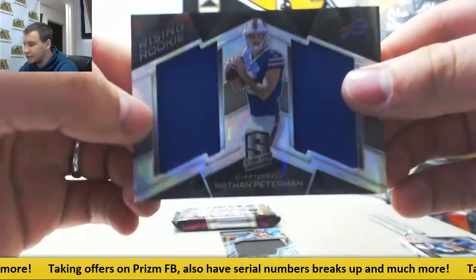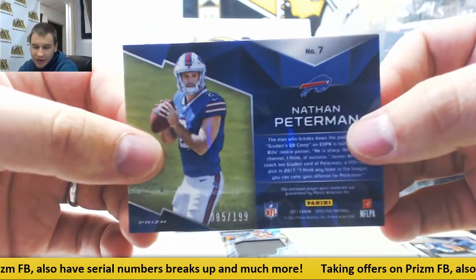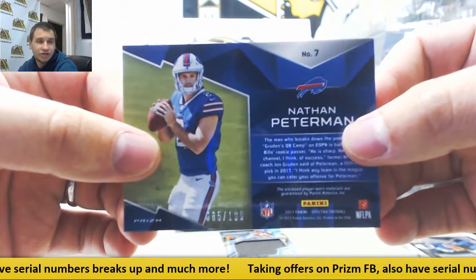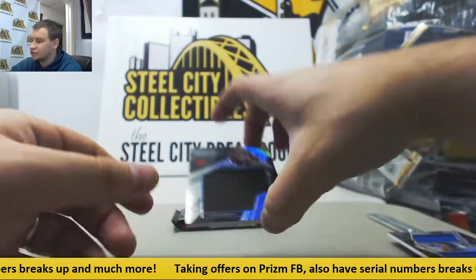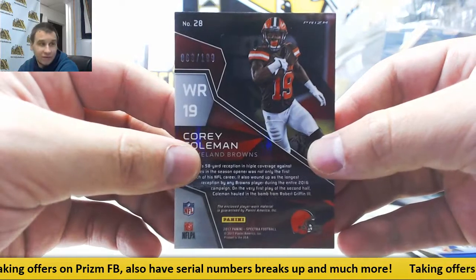Dual jersey, Nathan Peterman for the Bills. 85 of 199 — that goes to Robert J. And jumbo jersey, Corey Coleman for the Browns. That is 69 of 199 for Gary T.